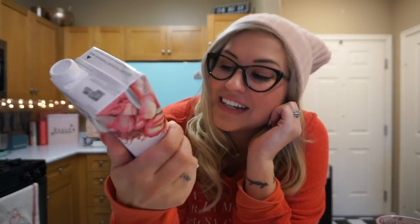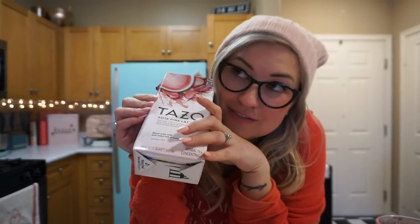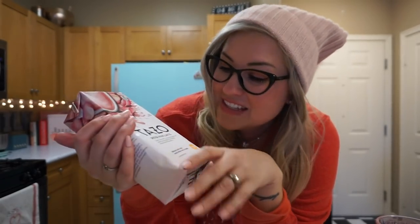For the millionth time, I'm on a huge rose kick — like everything rose: rose flowers, rose scented, the taste of rose, all of it. I love it. So I had to get this — it's a rose pink latte by Tazo.